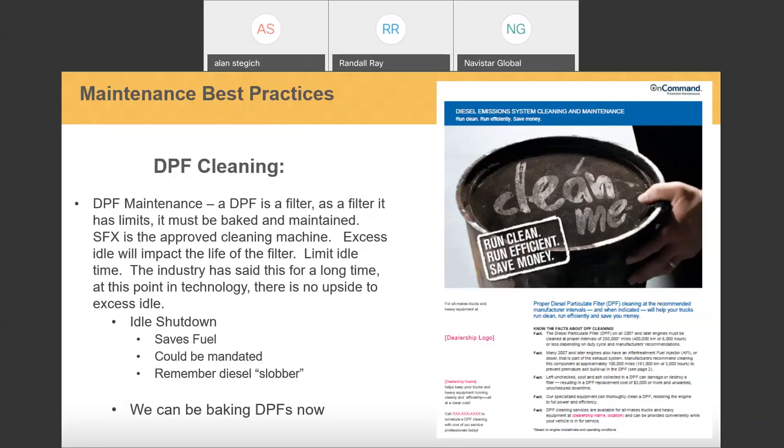Idle saves fuel and could be mandated in some areas — and remember diesel slobber. I typically tell customers, fleets, and dealers: the DPF is kind of like your cell phone. First year, you're good. Second year, you're charging it more often. By about the fourth year, you're plugging it in every 15 to 20 minutes — and that's kind of like the regen cycles. Early in life on a severe service vehicle, it may be 70 miles between regens. As that DPF gets plugged, even though it's been regenerating, we can't get all the ash out, and you typically see those miles between regens get lower and lower. So they need to be cleaned.